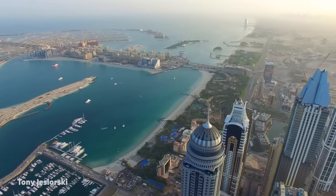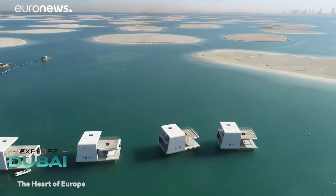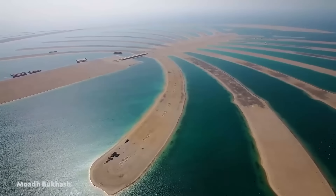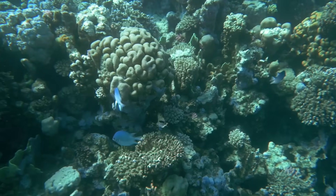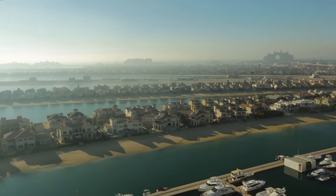Dubai is the United Arab Emirates' most populous city and emirate. The islands were built to create more coastal real estate because the city is a popular destination for wealthy tourists. In 2001, work on the Palm Islands began. Divers surveyed the seabed, and workers used blasted mountain rock to build a crescent-shaped breakwater.